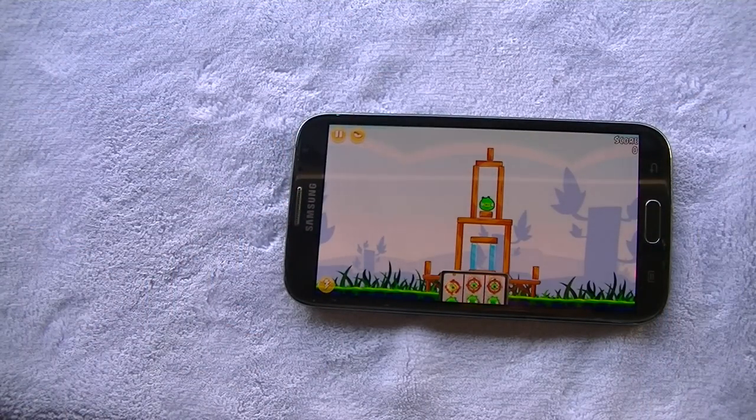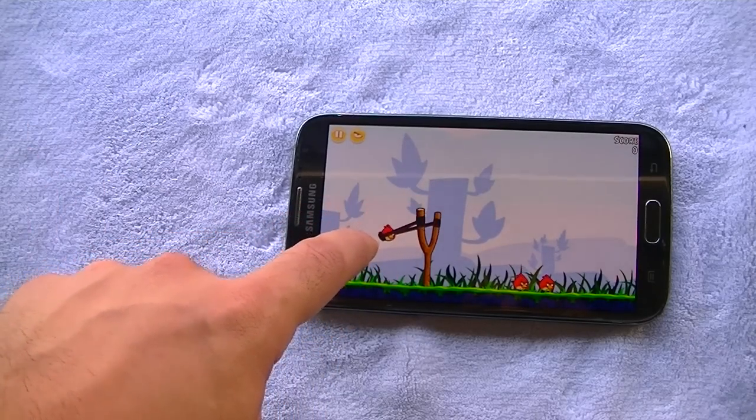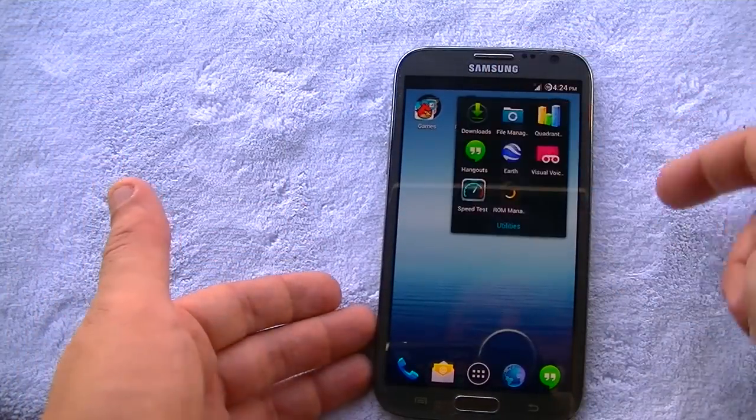That was Varro, our senior editor here at Technobility — I'll be introducing him in a video soon. He'll be doing some videos as well as being senior editor for the website. You can see Angry Birds runs super smooth, and exiting is just as quick.